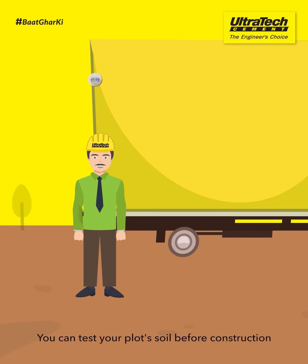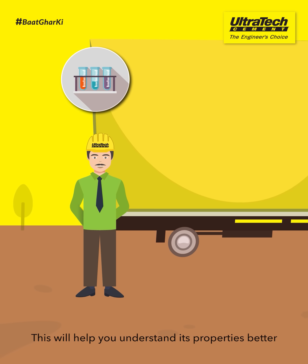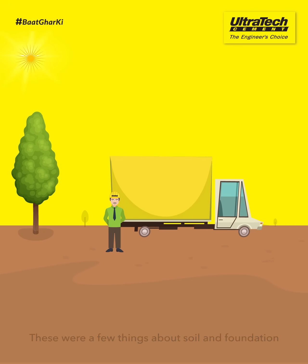You can test your plot's soil before construction. This will help you understand its properties better. These were a few things about soil and foundation.